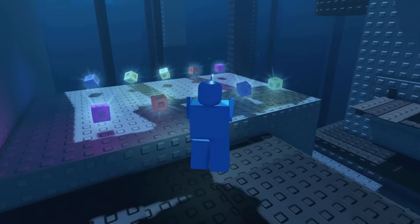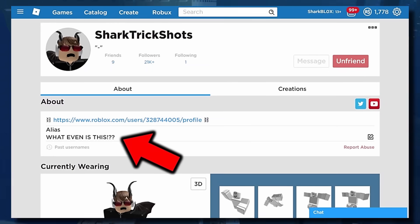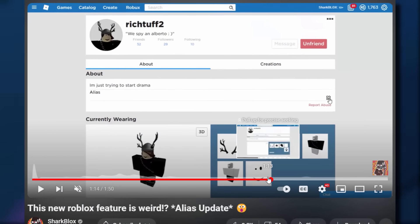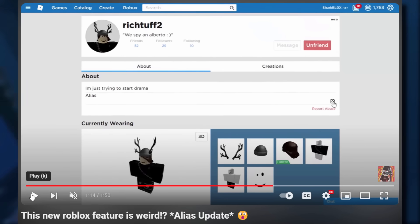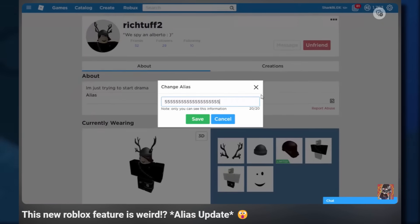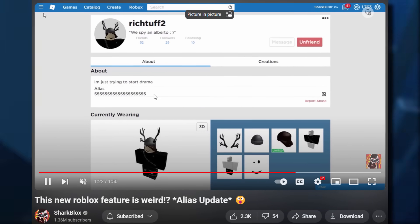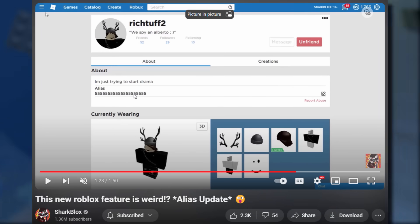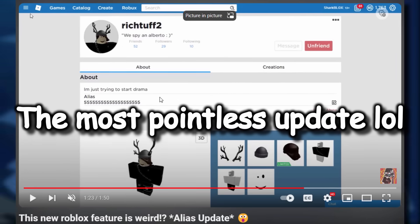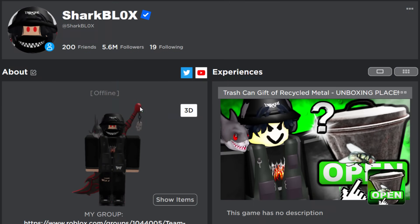This reminded me of something — all the way back in 2019 I did a video about the Roblox alias update, and honestly that update was actually terrible. I've got a video about it which is like 1 minute 50 seconds, basically nothing. If we watch it: I went on to some random guy's profile, RichTough2, clicked the edit button, gave him an alias which was just '555', and all it did was drop it in his about section. The alias update back in 2019 was useless — I don't think anybody actually used it for anything useful.